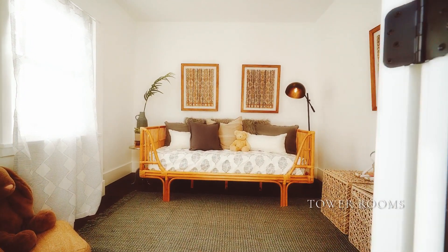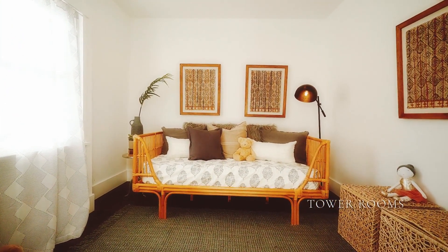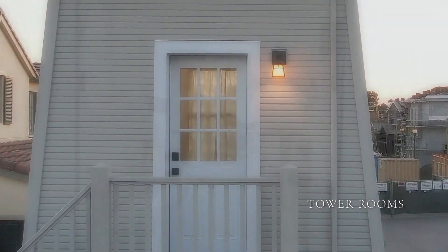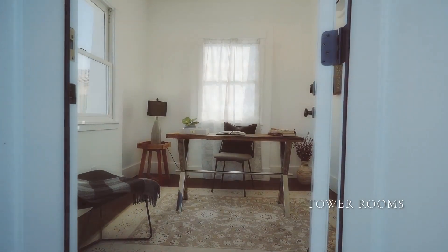Finished and buttoned up, the water tower now has two finished rooms — the lower one being perfect for a guest room or kids' play area, and the upper one perfect as an office retreat.